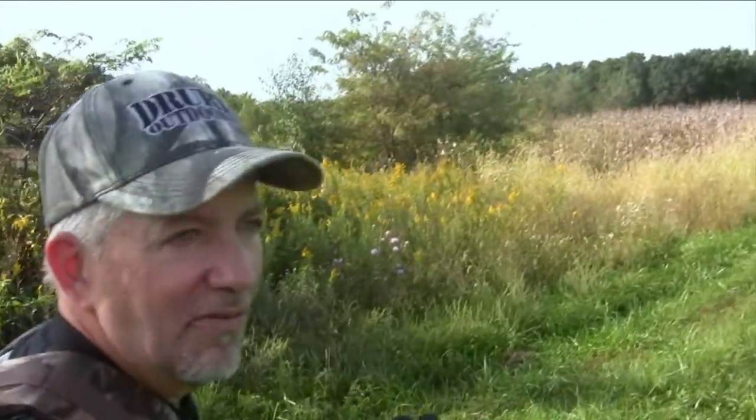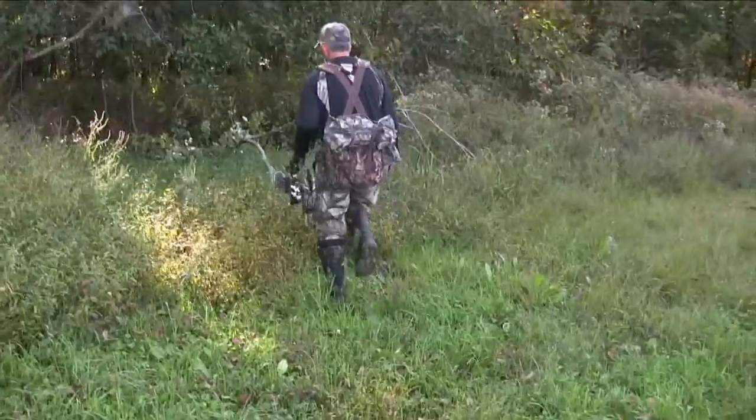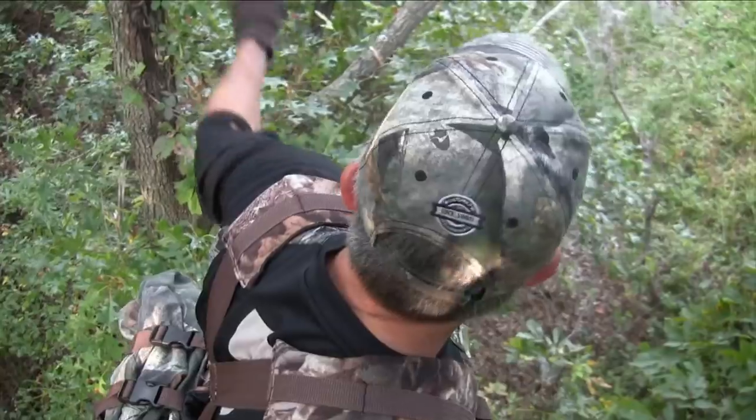This wind is absolutely perfect. I've got about five or six sets — really, really good sets, some of the best — for northeast winds, because it's one of those winds that we rarely get, and that's what we got here this evening. Normally they walk down this road; we'll see what happens.